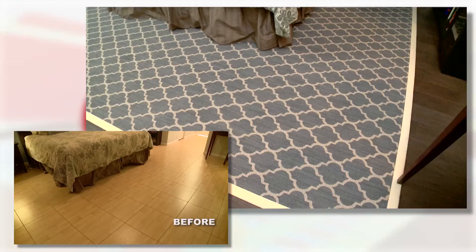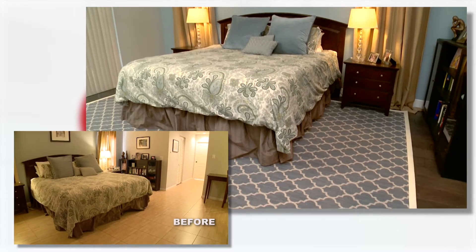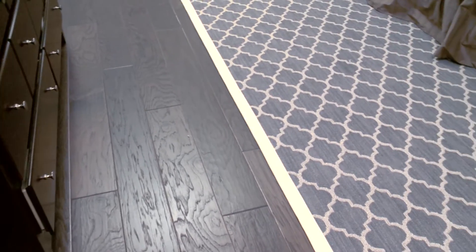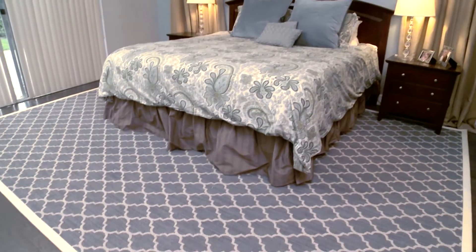What do you guys think of this? I love it — it looks incredible. Thank you. So how do you like the wood? I love the wood. It's dark, it's rich, it's beautiful — it makes the room look amazing. And Barry, you got your rug. It adds a lot of color. It's a nice pop.